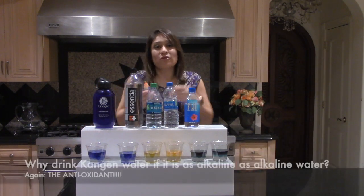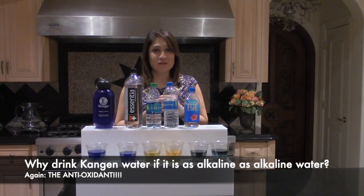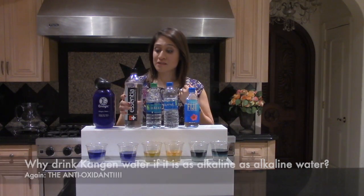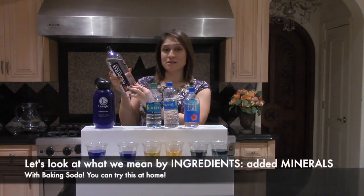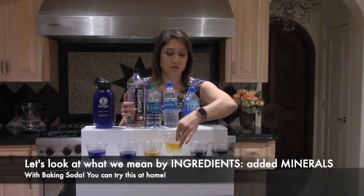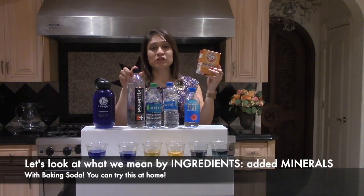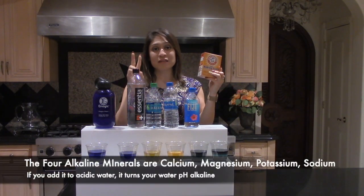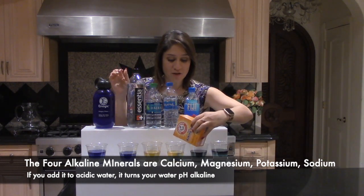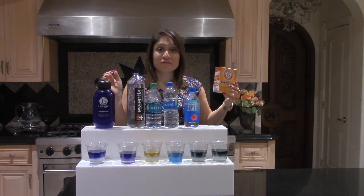You may be asking yourself, well, why do I want to drink Kangen water? It really comes down to the antioxidant factor. But I'm also going to show you how they make this water, because as I mentioned it has ingredients. What they've pretty much done is taken purified reverse osmosis water and added some minerals — some form of calcium, magnesium, potassium, or sodium — into the acidic water in order to make an alkaline water.